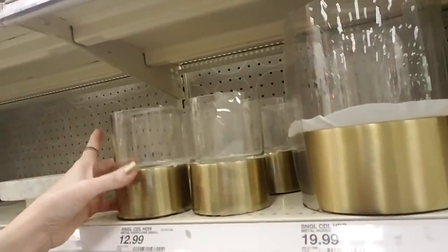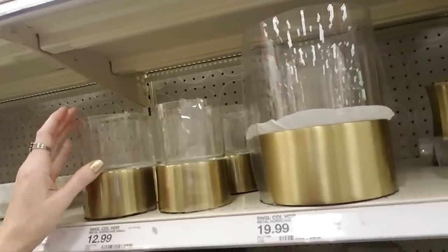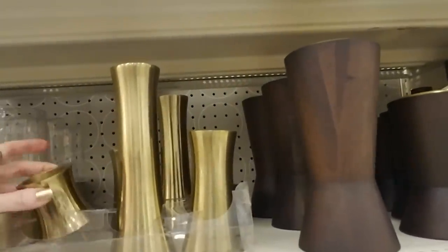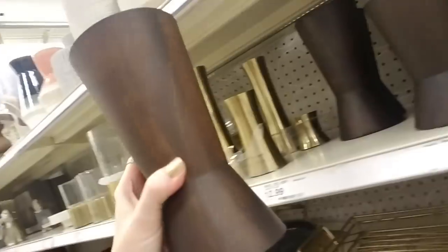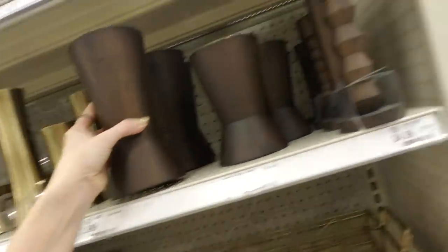A little hurricane candle holder — small — and then they have a larger one here. And here's another one of the three-piece candle holders. They're lighter than they look. It's $24.99. This one's beautiful — look at that beautiful color. I love it.